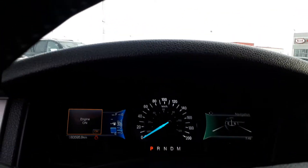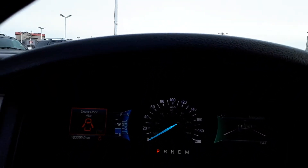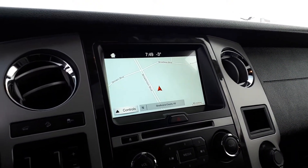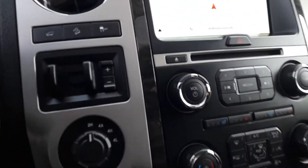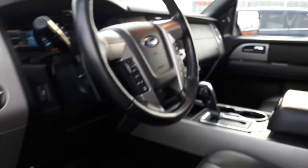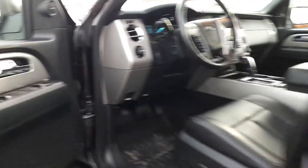Only 83,000 kilometers. Navigation and backup cam. All your heated and cooled seat switches are right there — summertime, nice and cool on the seats. Absolutely full load.